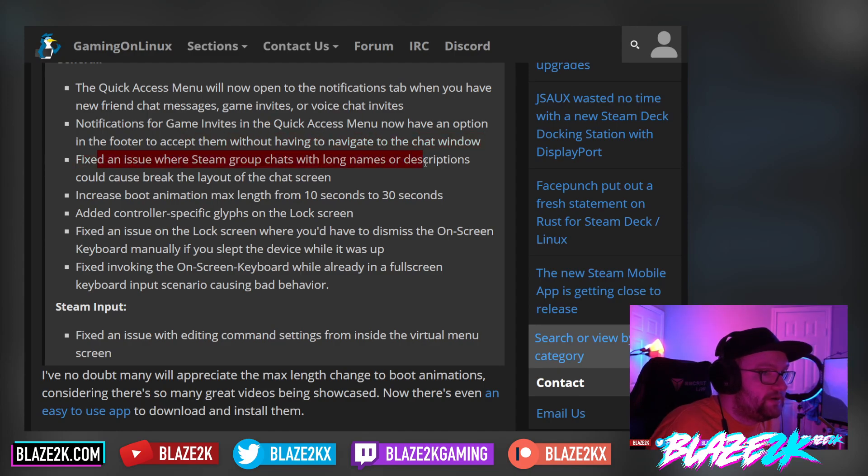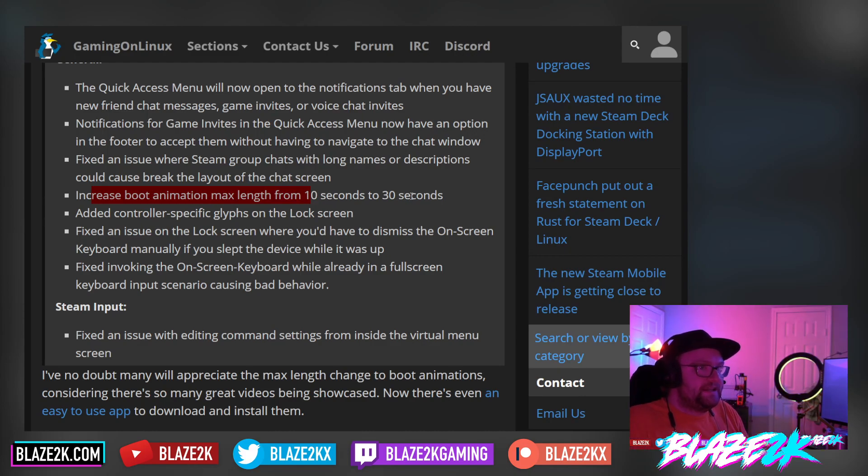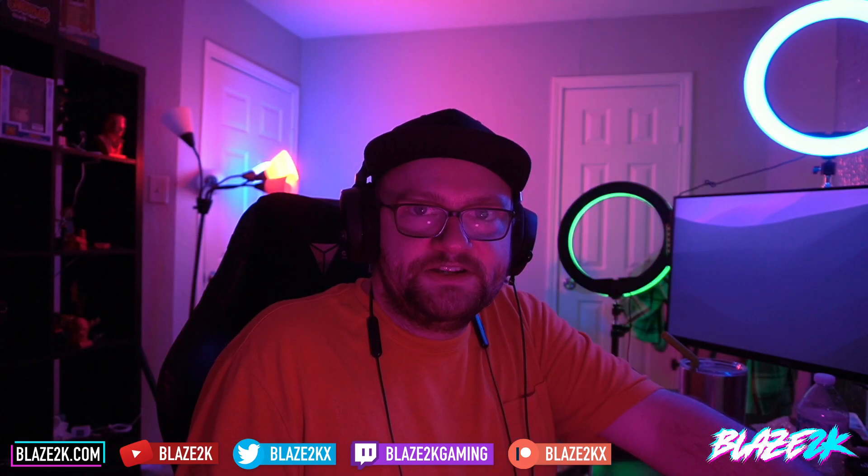Fixed an issue where Steam group chats with long names or descriptions could break the layout of the chat screen. Increased boot animation max length from 10 seconds to 30 seconds. So basically, if you've got a boot animation video that goes on for 15 to 30 seconds, you should be pretty well covered now. It's been upped from 10 seconds to 30 seconds, which is a pretty significant jump, because a lot of them were cutting off before the animation was done, and it kind of bugged quite a few people. So now, if you've got a really long one, you can have that.